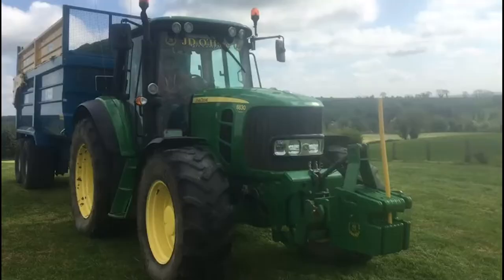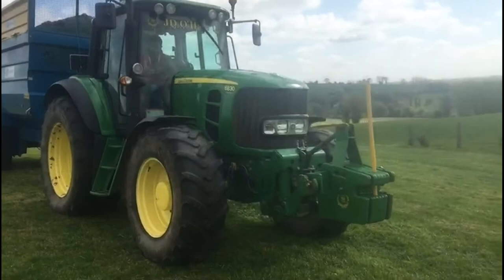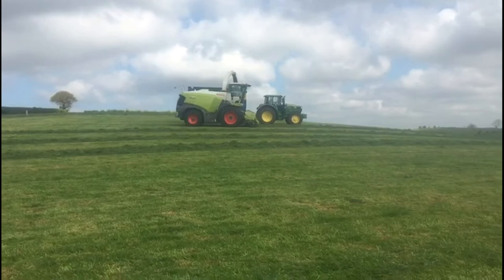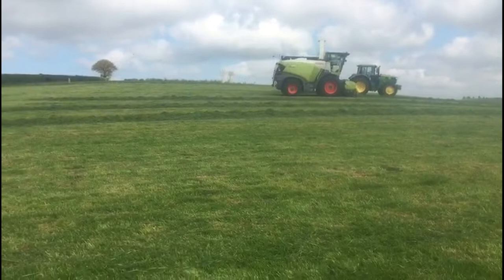You can see a clip here of some of that grass being lifted as part of the crop for first cut silage. It's a practice that has been repeated on other DairyLink farms where excess grass has been included in grass being cut for first cut, or indeed some paddocks have just been taken out and baled as big bale silage.